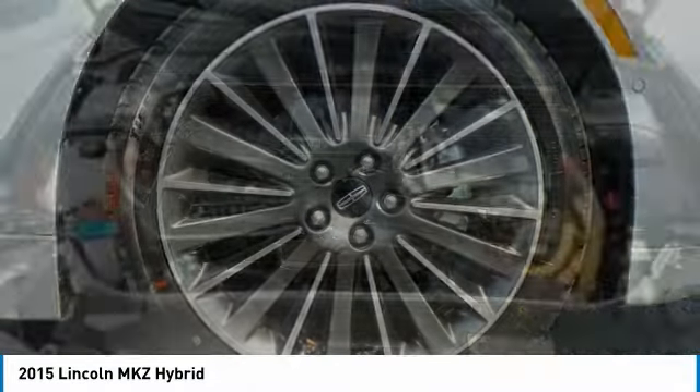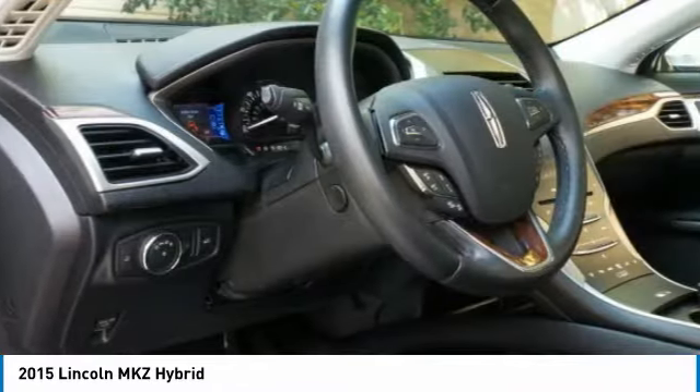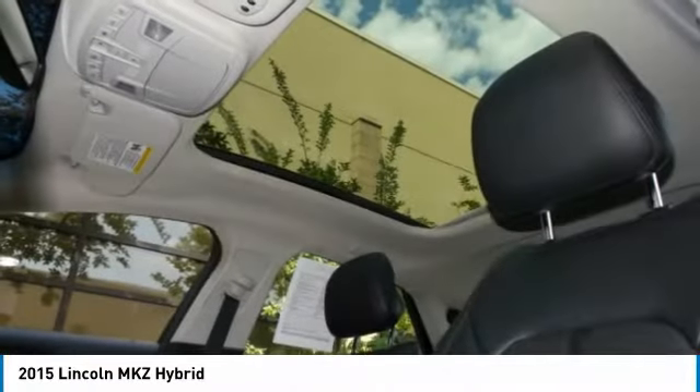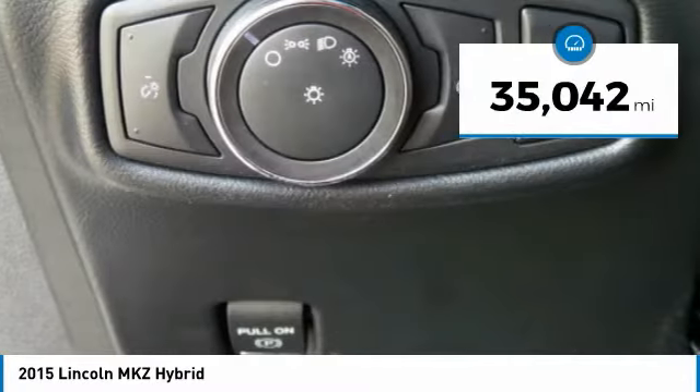Add that to the clean modern interior with standard features including rich leather, exotic wood, and a sophisticated assistant that responds to the sound of your voice. You'll see the MKZ offers a new dimension of luxury and is priced below $25,000. This vehicle has less than 40,000 miles.